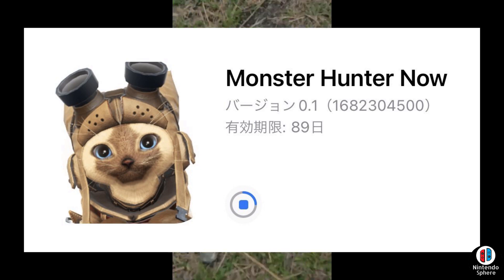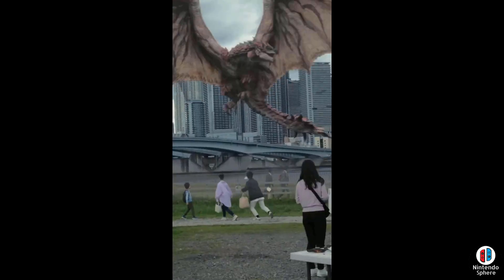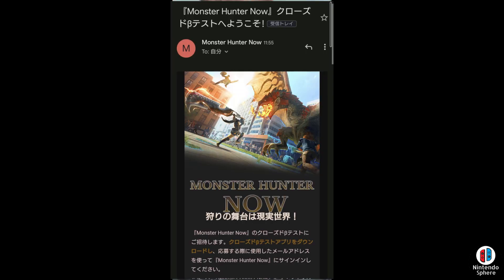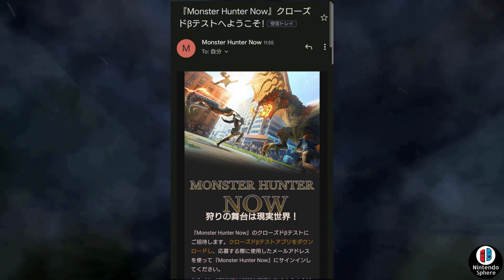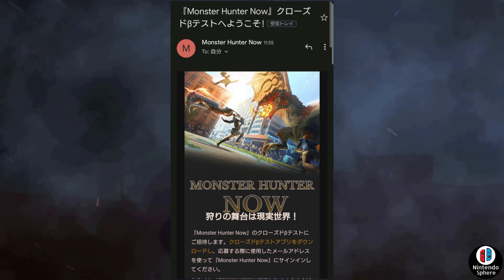If you've been wondering how come there's no data regarding the game, that is because people are under NDA and they're not necessarily willing to risk it, at least on day one — especially since it is a Pokemon Go style game. So the more you explore it, the more you're going to be able to unlock, the more things you're going to be able to see.